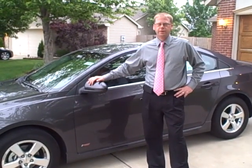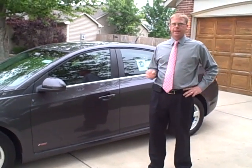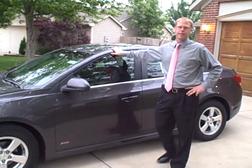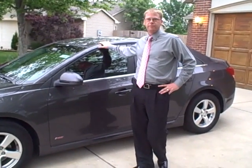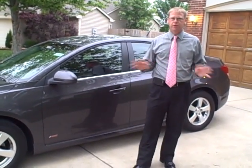Cruze earned a five-star front and side impact rating from the National Highway Traffic Safety Administration and a top safety pick from the Insurance Institute for Highway Safety. It has a segment-leading ten airbags standard on all models and is constructed of 65% high-strength steel to keep passengers safe. Before a collision, features such as daytime running lamps, StabiliTrak, rollover mitigation, ABS, and brake assist help to avoid a collision altogether.